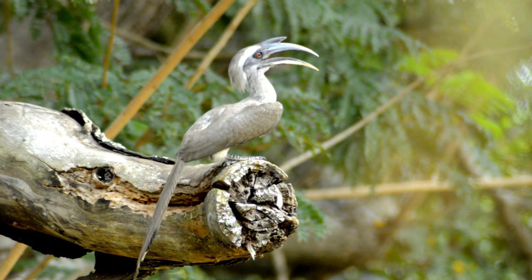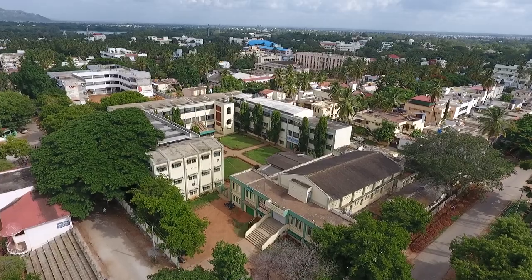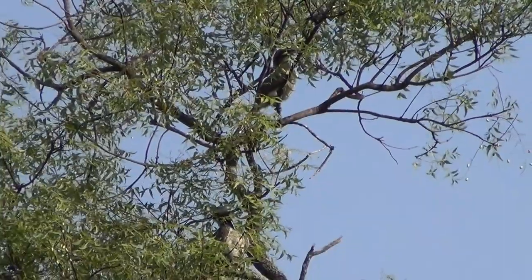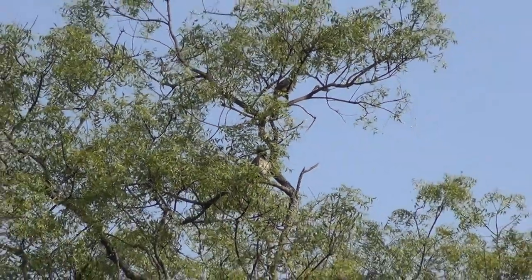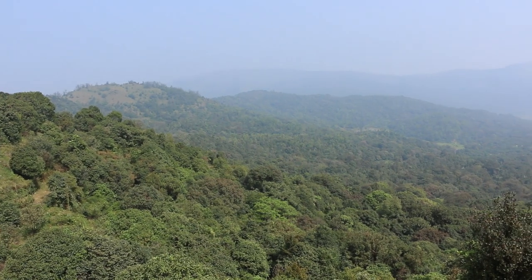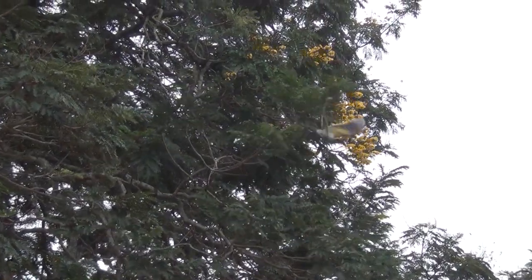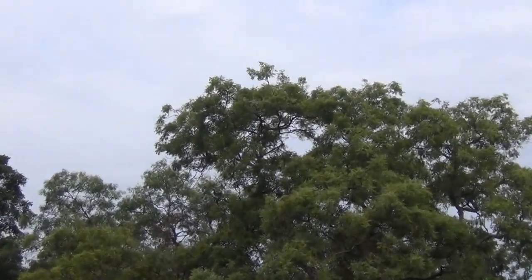The Indian Grey Hornbill is one of the few hornbill species found in urban areas in many cities, where they are able to make use of large trees in avenues. Hornbills are unique birds and are often called the farmers of the forest, as they disperse the seeds of many tropical trees and keep the forest alive. Their flight is heavy and involves flapping interspersed with glides.